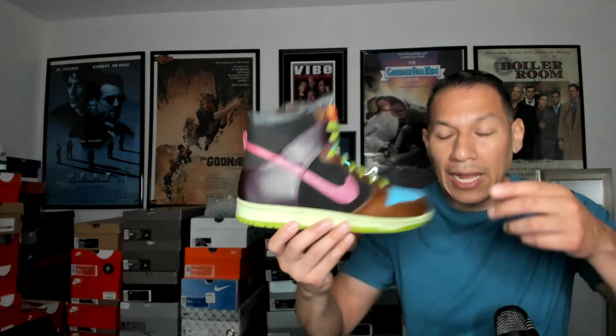People call this the cotton candy colorway, but I personally call this the Punky Brewster because it's just so crazy in colors. If you're not familiar with Punky Brewster, go Google it — an amazing show, I love that show. Here's the shoe.